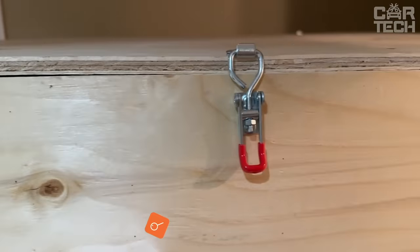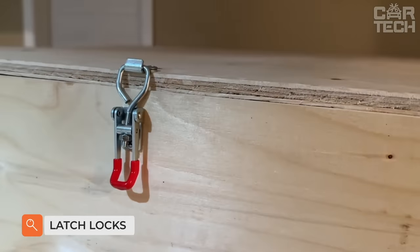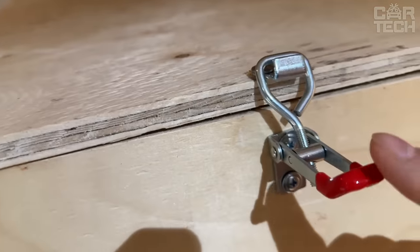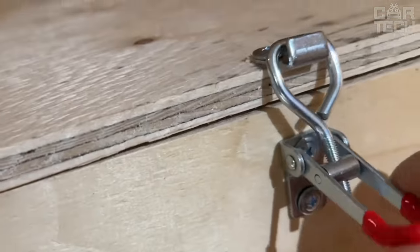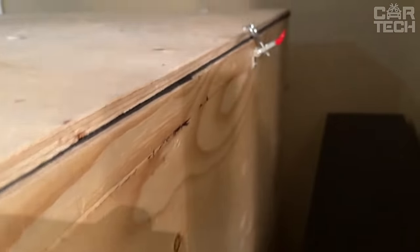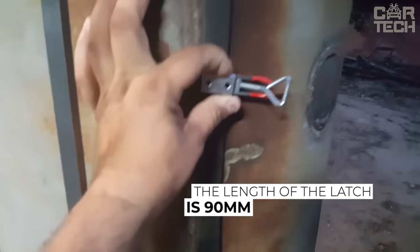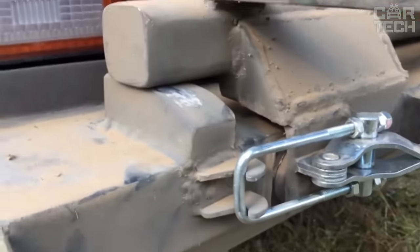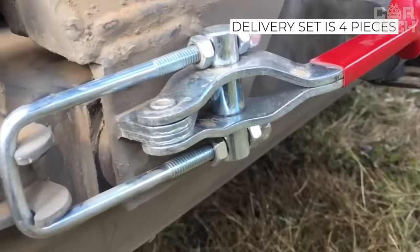Simple and practical lever latches, made of metal with an anti-corrosive galvanized coating. The latches can be used for drawers, boxes, cupboards, and more. Due to their compact size, these latches are a great solution for home and garage. The length of the latch is 90 mm and the diameter of the fixing hole is 5 mm. The color of the latches is silver with red. The delivery set includes four pieces.